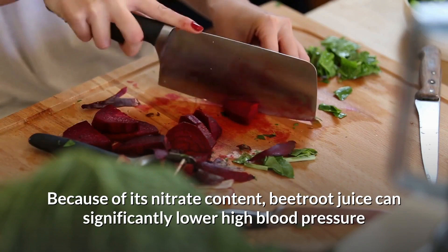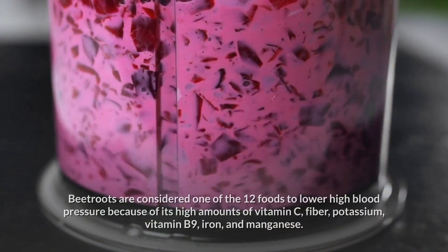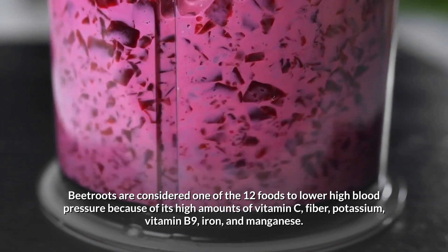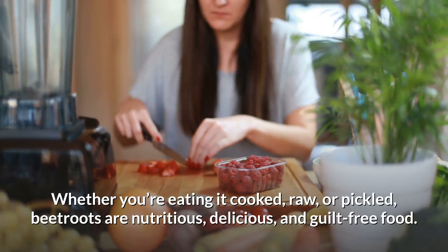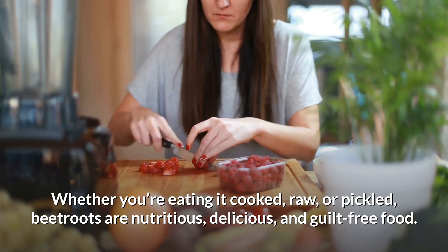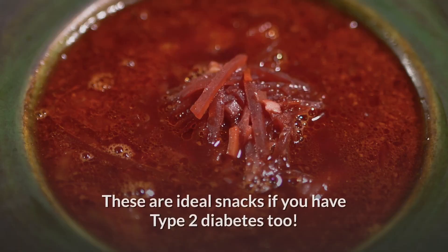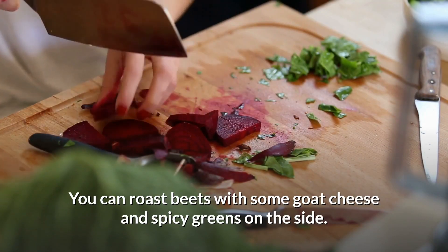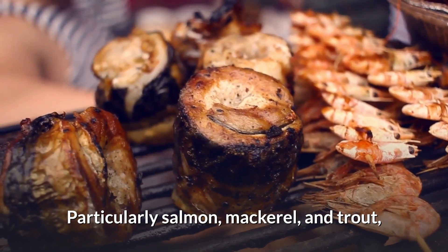6. Beetroot. Because of its nitrate content, beetroot juice can significantly lower high blood pressure and improve the elasticity of your blood vessels. Beetroots are high in vitamin C, fiber, potassium, vitamin B9, iron, and manganese. Whether eaten cooked, raw, or pickled, beetroots are nutritious, delicious, and guilt-free. One cup of boiled beets contains only about 40 to 60 calories, making them ideal snacks for people with type 2 diabetes too. You can roast beets with goat cheese and spicy greens, or toss them into vegetable salads for quick meal preparation.